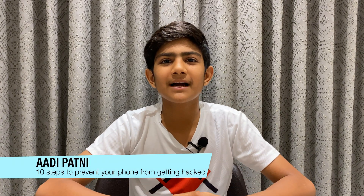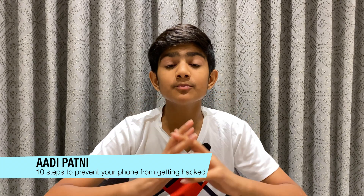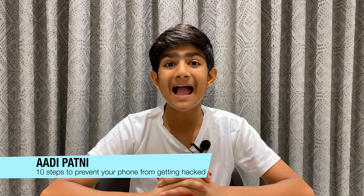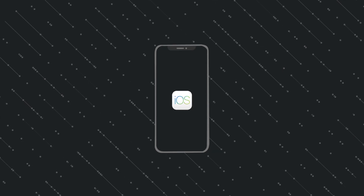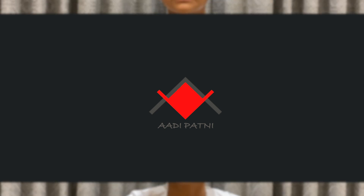Hey, what is up guys, Adipaatni here. Today I'm going to tell you 10 steps to prevent your phone from getting hacked. These days there is a lot of hacking happening — out of 10 phones, two or three are always hacked. So I'm going to tell you 10 methods to prevent your phone from getting hacked. Watch the video till the end and you'll get to know all the information.